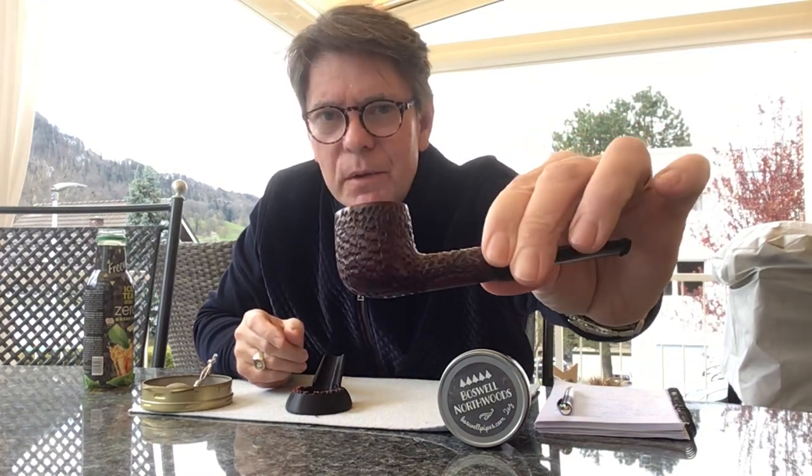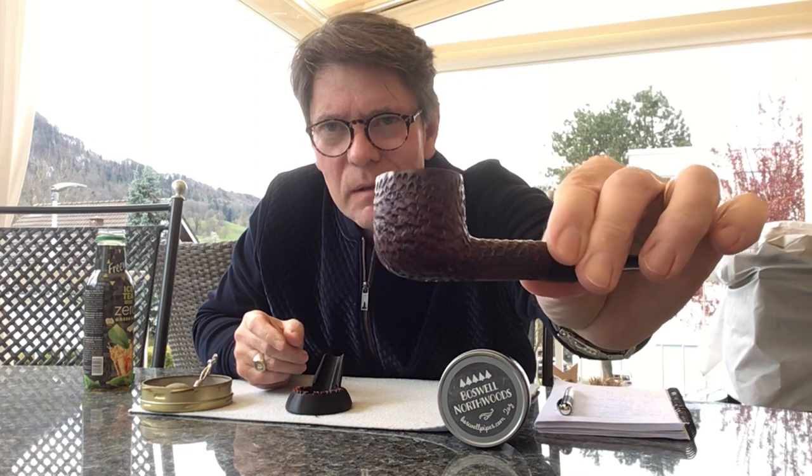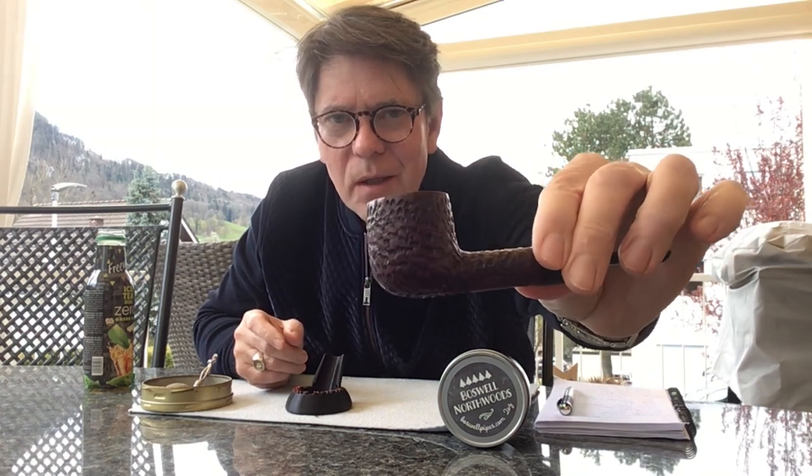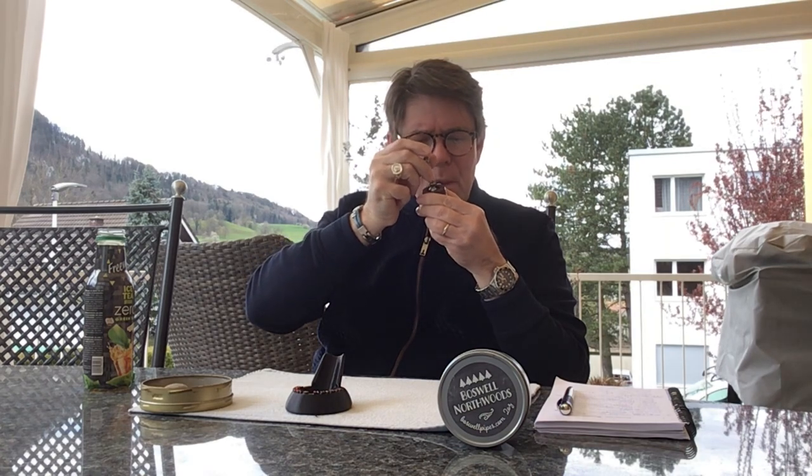Smoking my Aristocrat Blakemar pipe — good old English Blakemar with this lovely walnut kind of rustication which I really like. It's one of the less expensive grades of briar, but I've got a couple of three of these in different shapes, a nice Dublin one as well. Great pipes, 9mm filter.